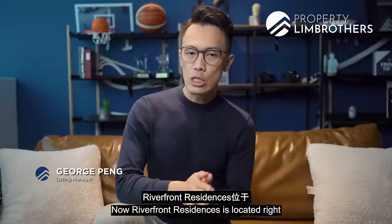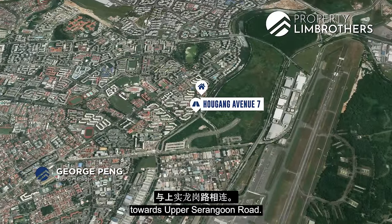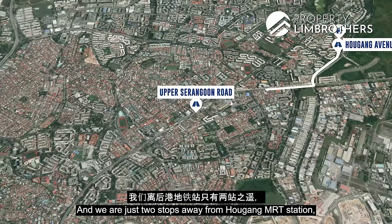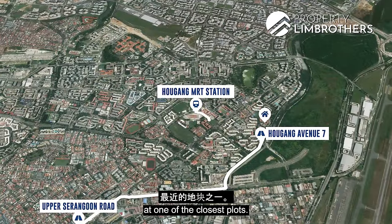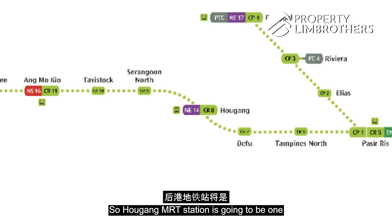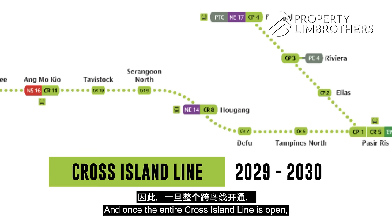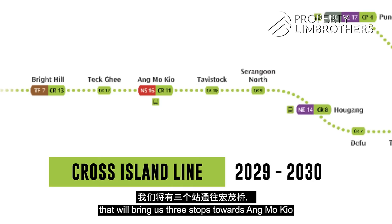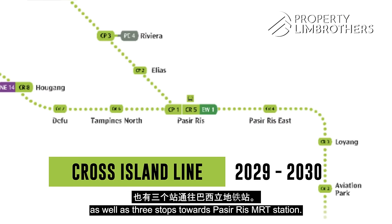Riverfront Residences is located along Hougang Avenue 7, which links towards Upper Serangoon Road. We are just two stops away from Hougang MRT station, which is going to be one of the interchanges for the Cross Island Line, later to open between 2029 and 2030. Once the entire Cross Island Line is open, that will bring us three stops towards Ang Mo Kio as well as Hougang MRT station.